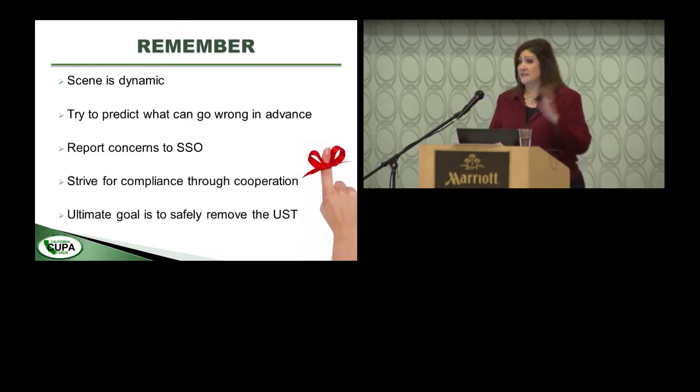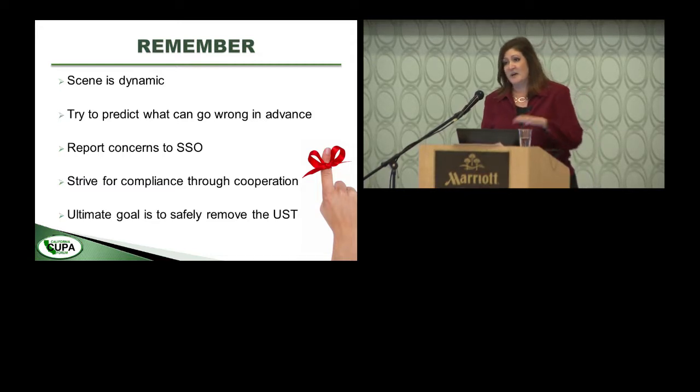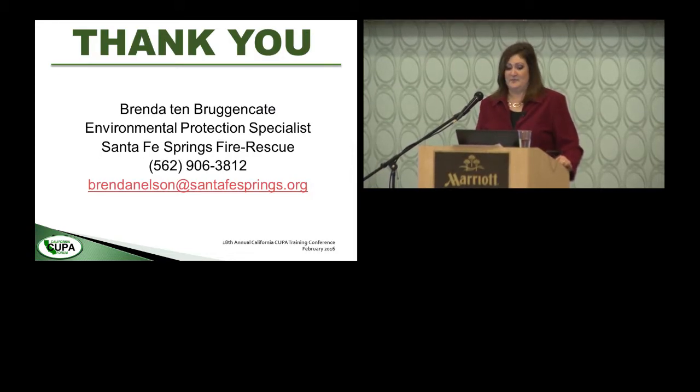In closing, remember that the underground tank removal site is very dynamic — things happen very quickly and then very slowly. Try to predict what may go wrong in advance and report safety concerns to the site safety officer. Always work with your contractor. Strive for compliance through cooperation, because ultimately the goal is that we all go home safely and the underground tank is removed safely. Thank you, and we'll open up for questions.